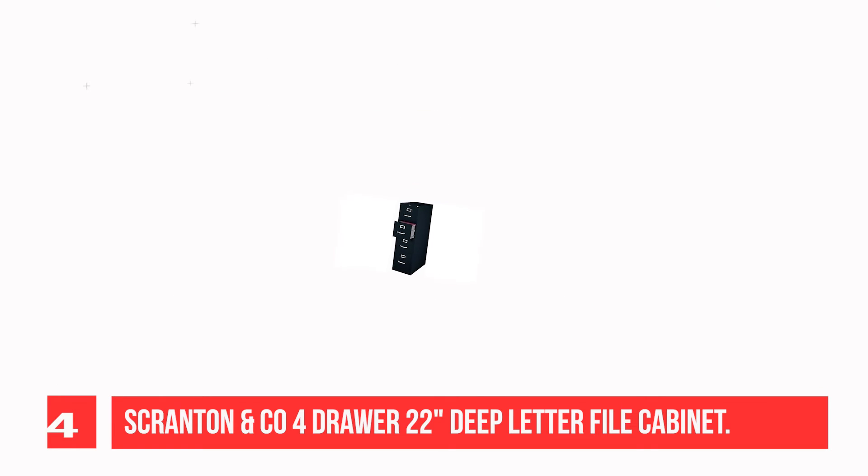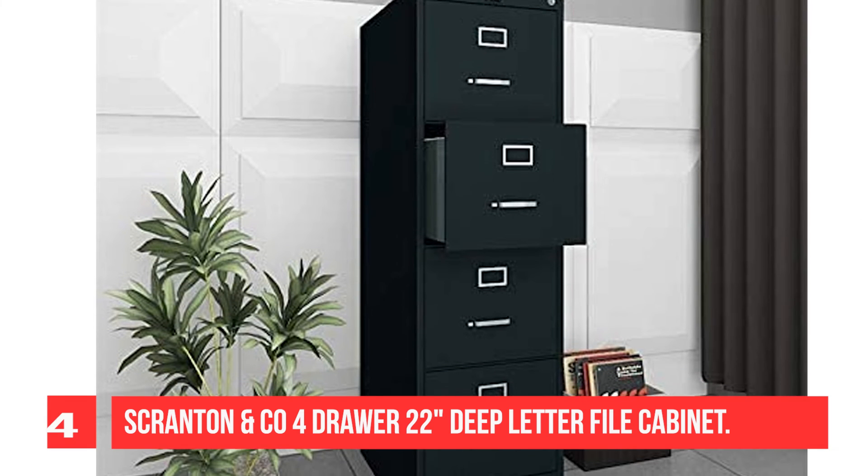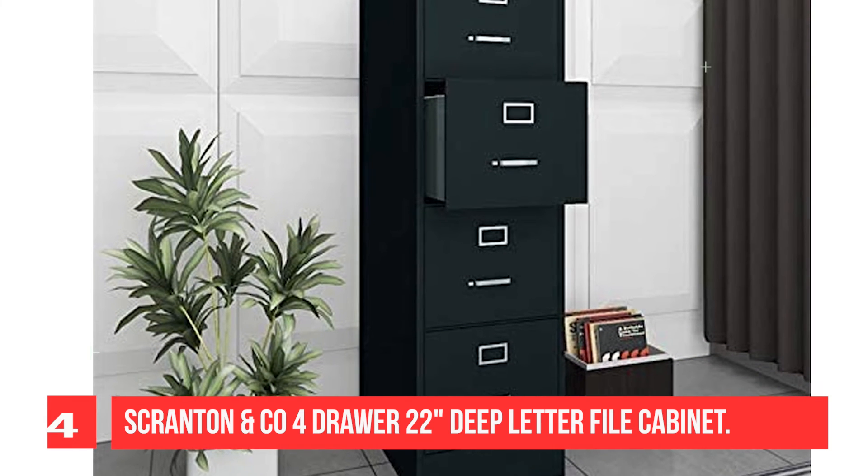This makes it easy to access and label your file cabinet contents. Follower blocks are included, and the core removable lock makes it possible for cabinets to be keyed alike.